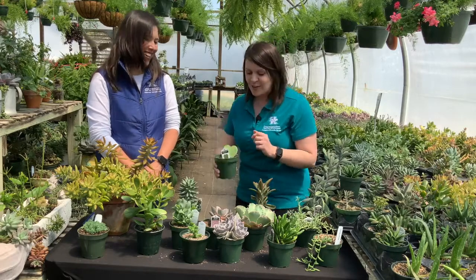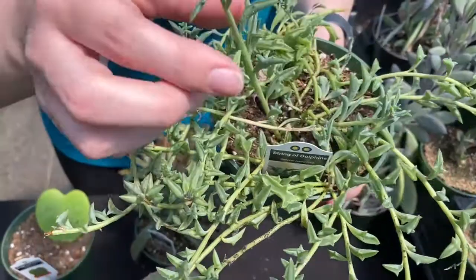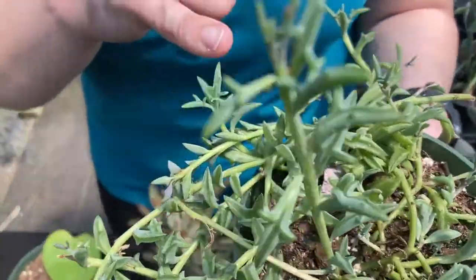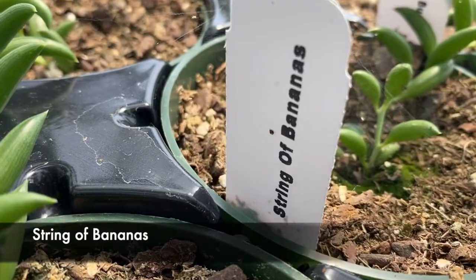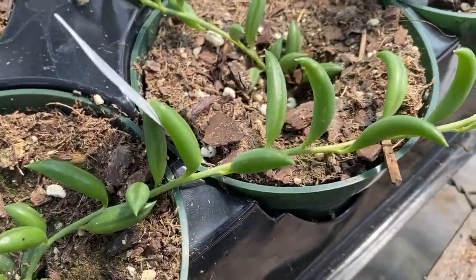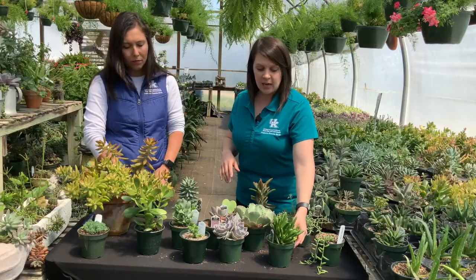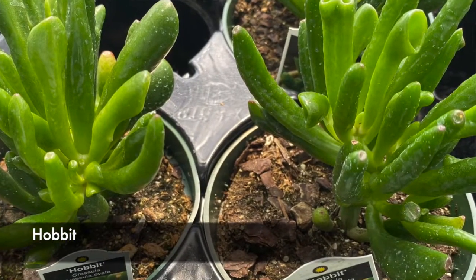If you want to give it to your sweetheart, that might be a good one to give. When you're thinking about containers, think of things that will actually trail out and give you some interest to soften the edges. This one is called String of Dolphins — if you look really closely, you can see that dolphin shape. I just love the way that one looks; it would be a nice way to soften the edges of your container. You can also look at a String of Bananas, which gives you that banana type look. And I don't want to forget this little guy — this is called Hobbit, and it kind of looks like something you would find under the sea in the coral reef.